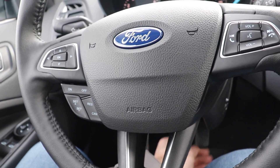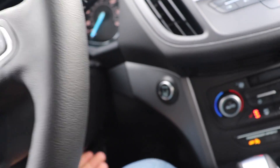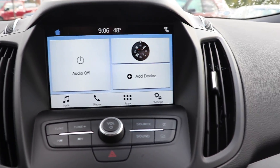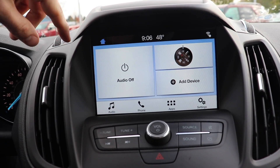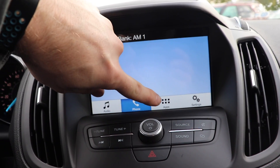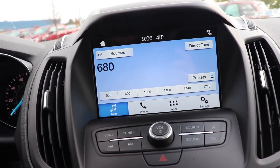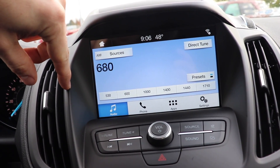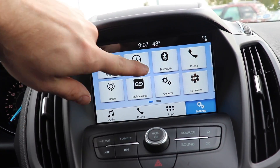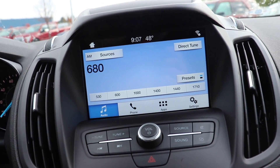This does have a manual tilt and telescoping steering wheel. You do have push-button start. Up here we have the really nice Sony audio and Sync touchscreen display. You do have Sirius XM radio with this particular trim. It's very responsive — way more responsive than the outgoing model year — and you do have Apple CarPlay and Android Auto included.